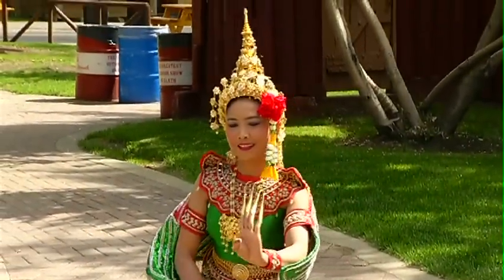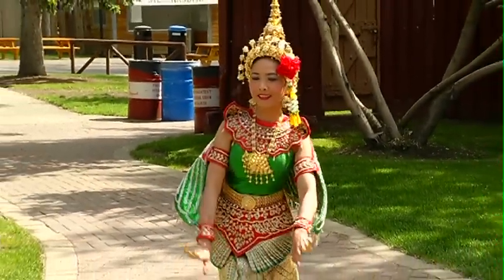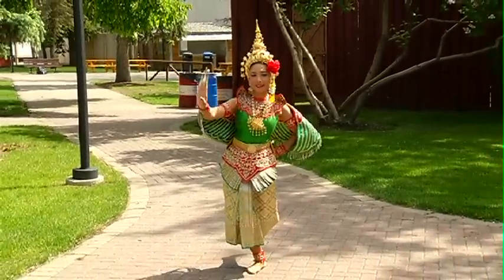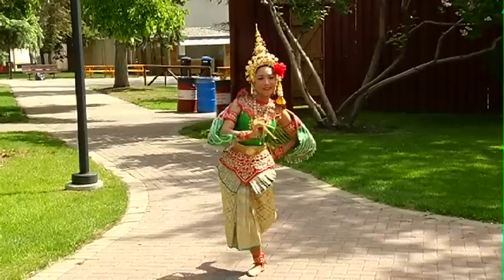Why was this something that was the right fit at the right time for the Calgary Stampede? Well, as we think about the migration into Calgary and all the different cultures that really live within our city, it was a great opportunity and platform to celebrate that diversity.